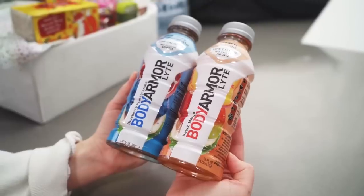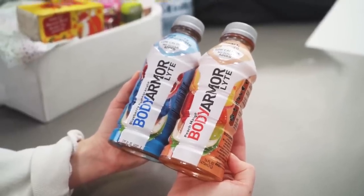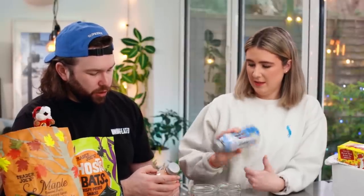Now these aren't from Trader Joe's but they were in Michelle's box — they're called Body Armor Light. Mine's peach mango and mine is blueberry pomegranate. They say low calorie, no sugar added, natural flavors, 10% coconut water, no colors from artificial sources, antioxidants, electrolytes and B vitamins. I've never heard of this before!